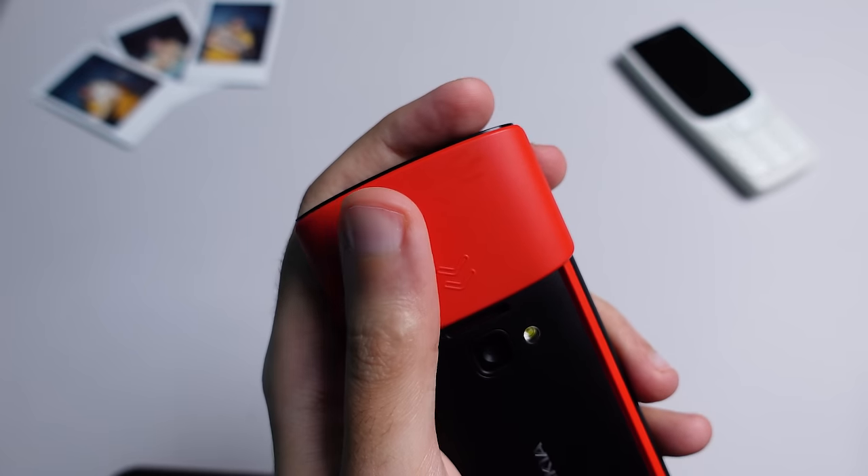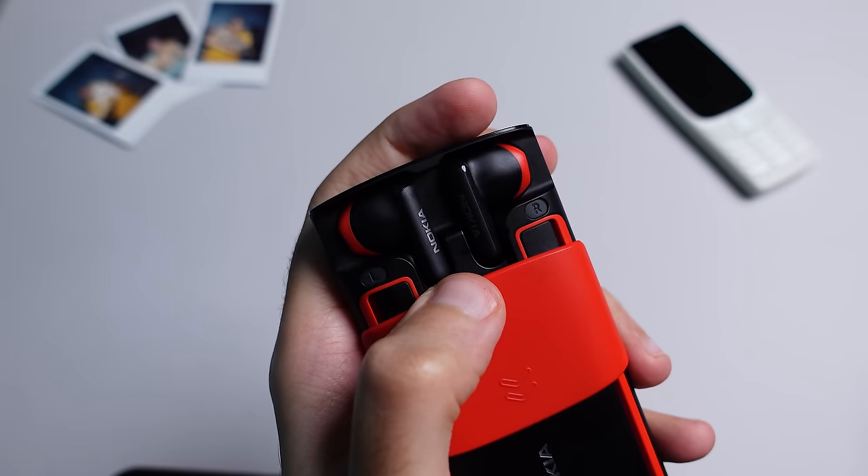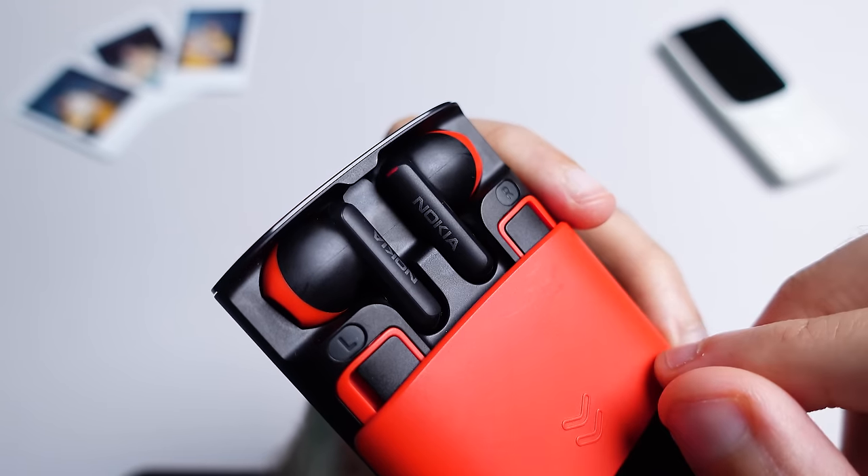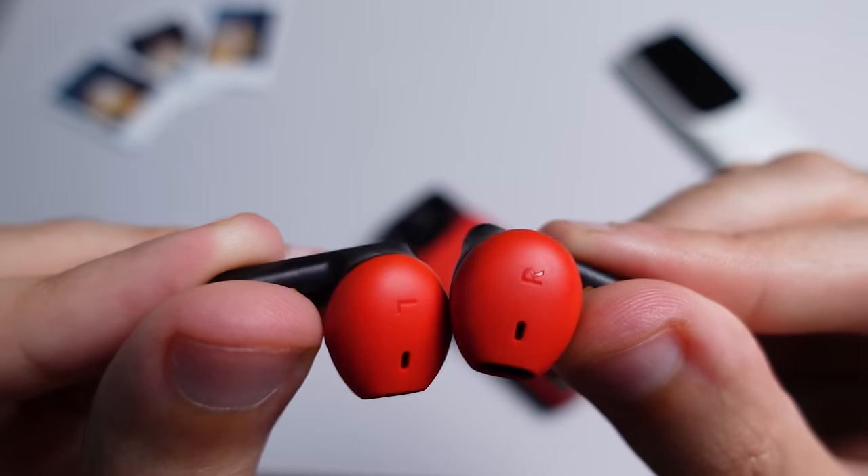The best aspect of the 5710 is that the top can slide down to reveal two pretty cool-looking wireless earbuds. These earbuds are capable of providing up to four hours of music playback, and once they're sitting inside the device they're constantly being charged, so you're essentially getting a phone and wireless earbuds packed into one. The buds themselves are small and light and sit tightly in your ears — I wouldn't worry about them falling off even if I was out jogging.